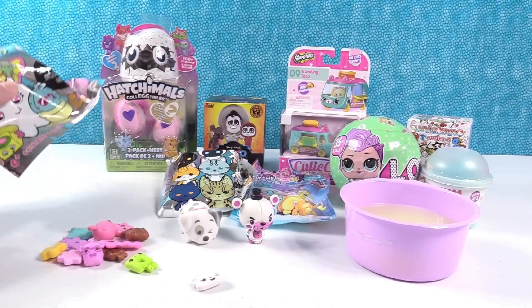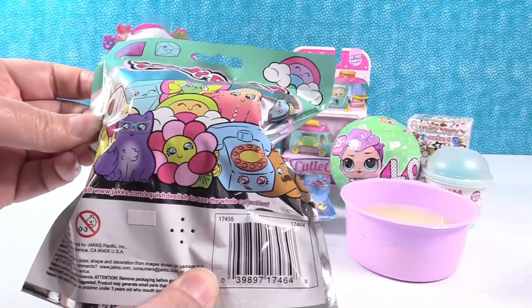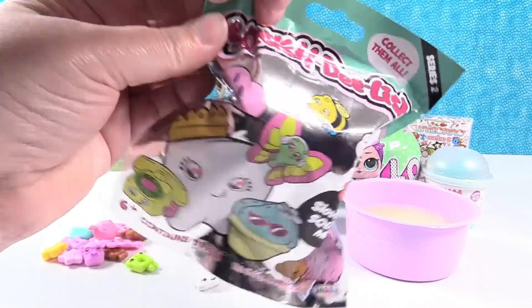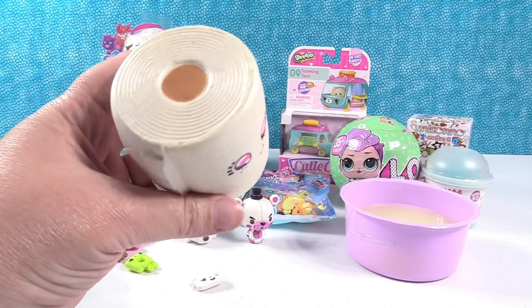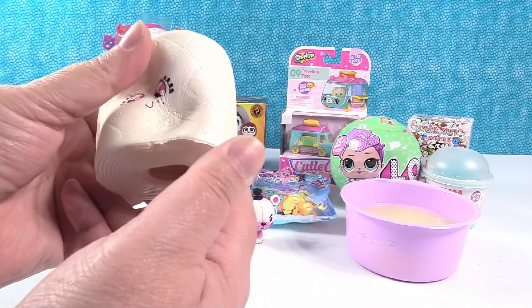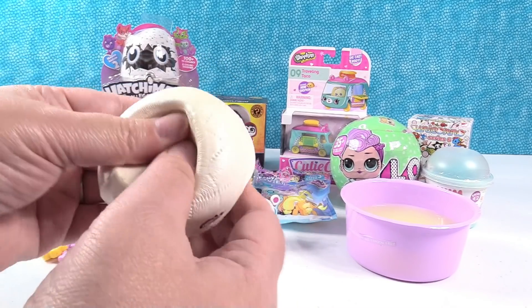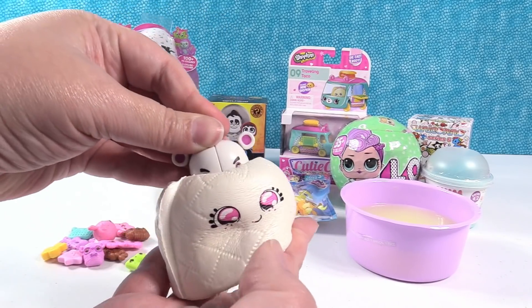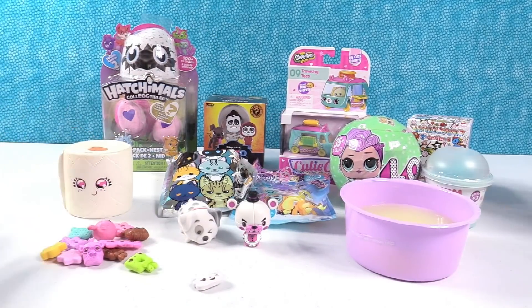Shannon opens a Squish Delish Series 2. She thinks it might be the toilet paper. She was right — it's pearlescent, very fancy toilet paper. It's shiny and quilted, so you know it's the good kind — the expensive toilet paper. Super squishy, super cute, super adorable. You can squish it flat and then it pops back up — it's like it's hiding. Jump Scare toilet paper!